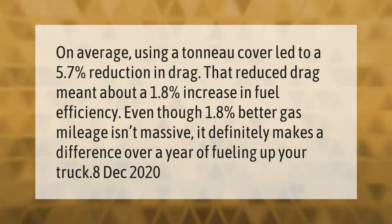On average, using a tonneau cover led to a 5.7% reduction in drag. That reduced drag meant about a 1.8% increase in fuel efficiency. Even though 1.8% better gas mileage isn't massive, it definitely makes a difference over a year of fueling up your truck.